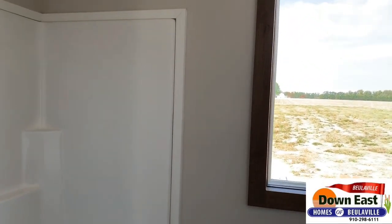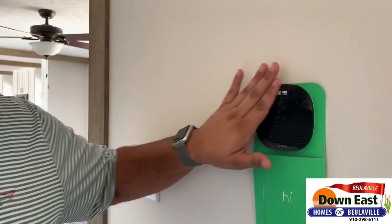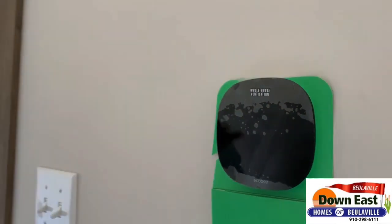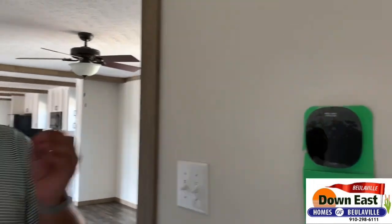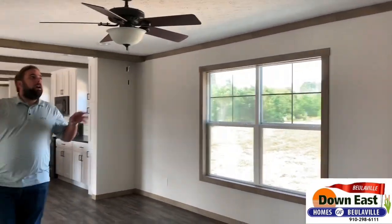One thing we do in some of our houses that even custom-built homes don't always include unless you pay extra — we have an ecobee thermostat. This can be controlled from your smartphone. Say you leave in a rush and you're on the way to the airport and you're thinking, 'Did I turn my AC up or my heat down?' — you can do it from your phone. That's fantastic.